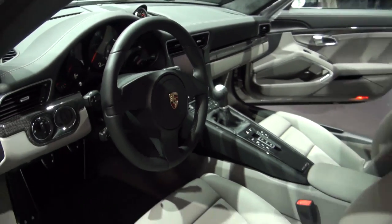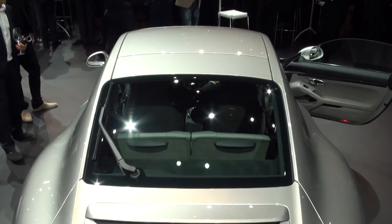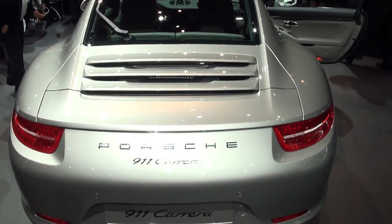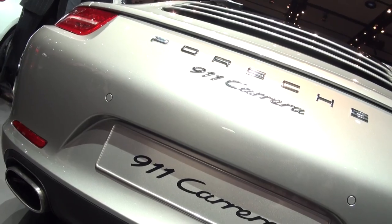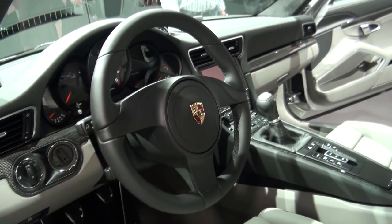The new 911 is more powerful and more efficient than ever before. The entry-level Carrera is powered by a 3.4 litre six-cylinder engine developing 350 brake horsepower, while the 3.8 litre S offers 400 horsepower. That's enough for 0-62mph in just 4.6 seconds for the Carrera and 4.3 seconds for the S.